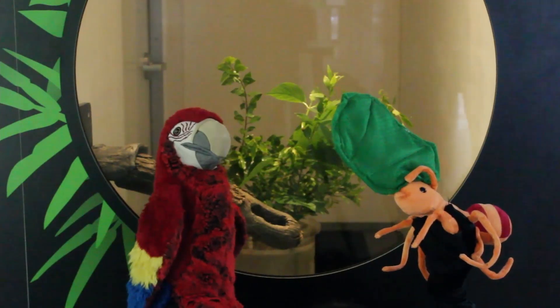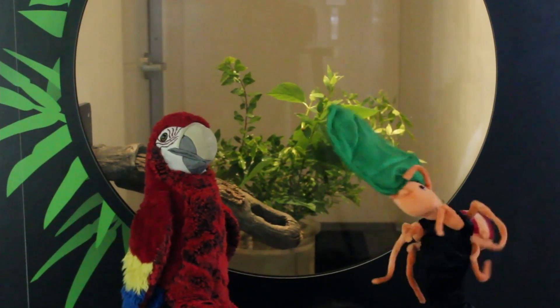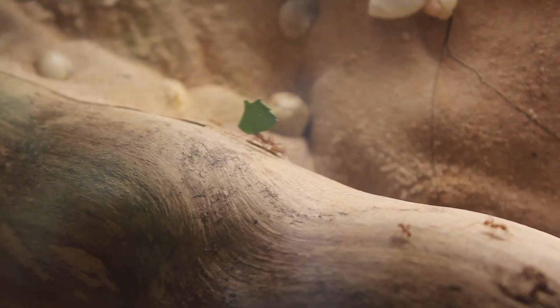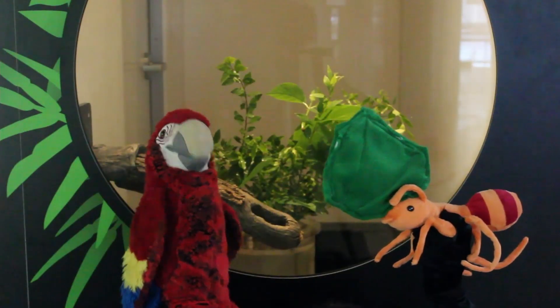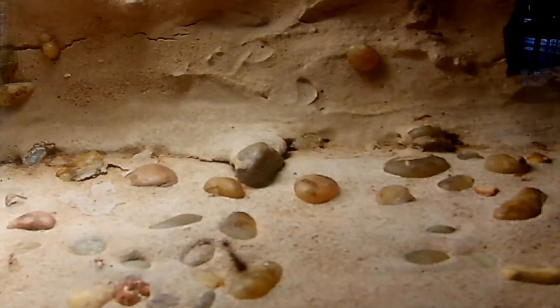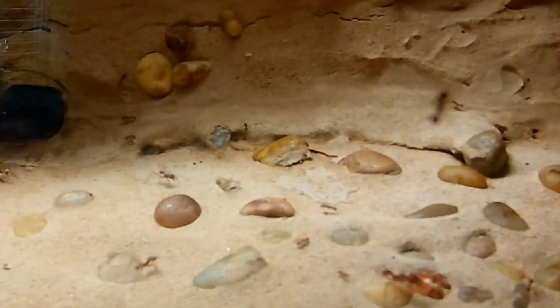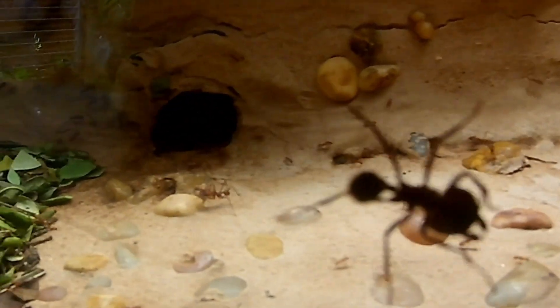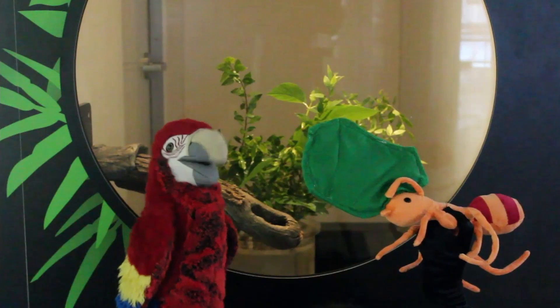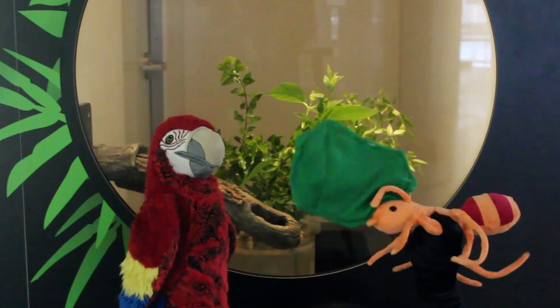What do you do in the rainforest? Hi, Macaw! Leaf cutter ants cut leaves. We cut pieces of leaves to bring back to our colony underground. Then we chew up the leaves and use them to grow a fungus which we eat. So you're farming ants! Exactly. Every ant in the colony has a job, like cutting and bringing back leaves, tending the fungus, or keeping watch for danger. Ant colonies can have hundreds of thousands of ants living and working together. We are a very busy bunch. Well, thanks Ant — we'll let you get back to work. That leaf looks heavy. Oh, I got this. See you later.